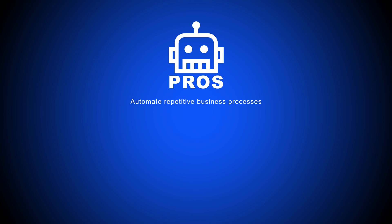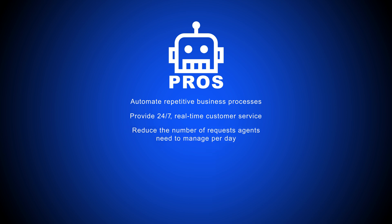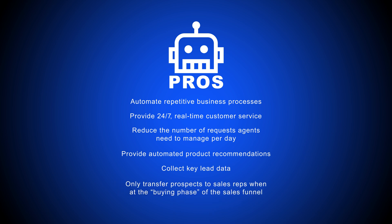Chatbots automate repetitive business processes, provide 24/7 real-time customer service, and reduce the number of requests agents need to manage per day. They even save sales teams time and effort by providing automated product recommendations, collecting key lead data, and only transferring prospects to sales reps when they are at the buying phase of the sales funnel.